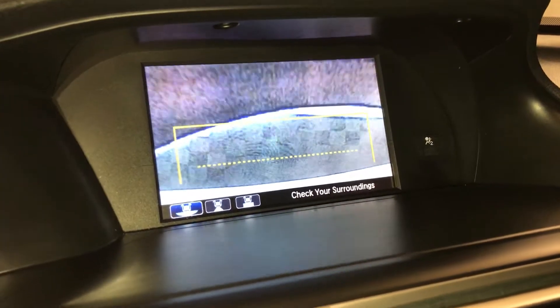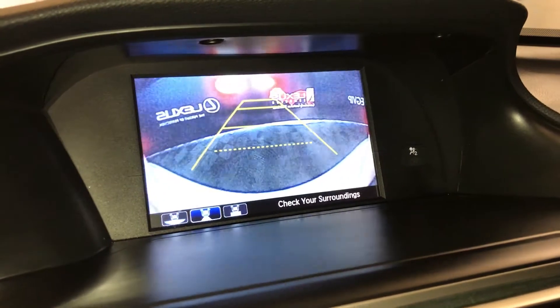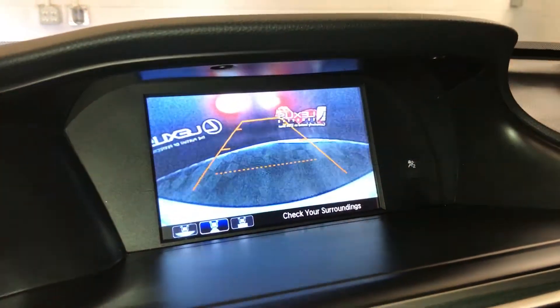So you have a top-down view, wide view, and the normal view. Dynamic grid lines move with the steering wheel.